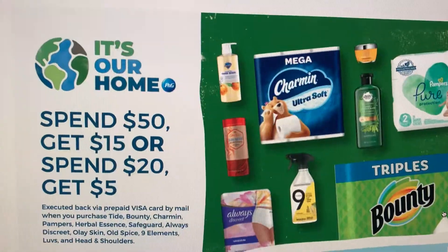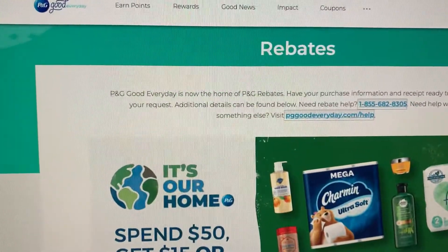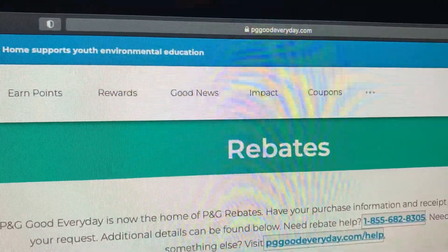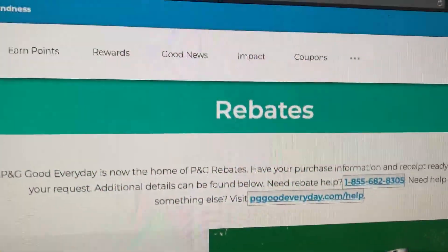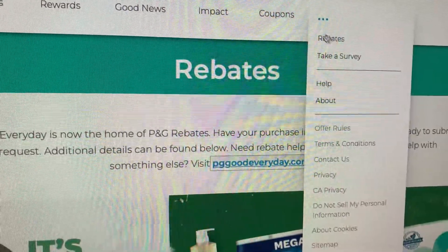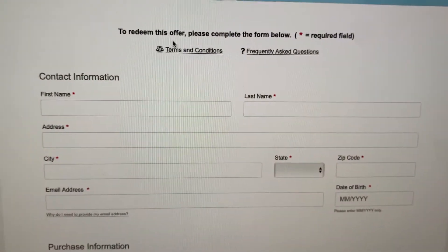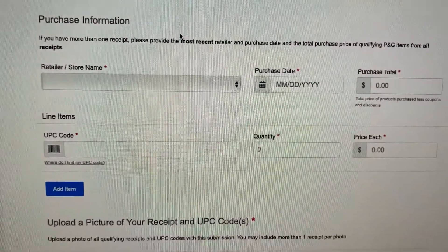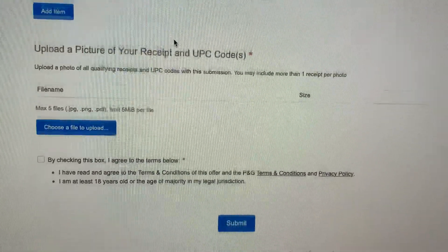In order to submit your receipt, you're just going to want to go to pggoodeveryday.com. Let's see if I could show that to you at the top there — pggoodeveryday.com. There's a web address and then you'll just go to rebates, which on my actual computer I found it here underneath these dots. Okay, so it's right here. Then you'll go and submit your receipt — you'll just fill out this quick form. It'll ask you for the UPC numbers for the items, as you can see right here. They'll upload your photo of your receipt and submit it.